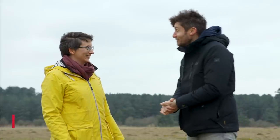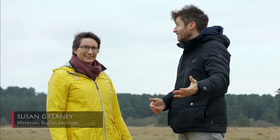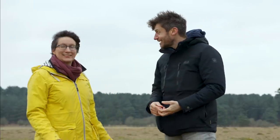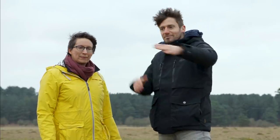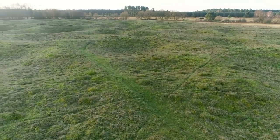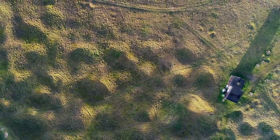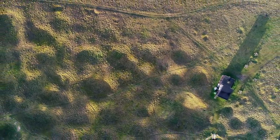Nice to meet you. Welcome to Grimes Graves. It's quite a landscape — I'm not sure I've seen anything like it before. It's amazing, isn't it, it's a really special place. And all these divots and bunkers all around — they're the actual flint mines. Yeah, each of these hollows is the top of one of the really deep shafts that goes down, and there are about 430 of them here at Grimes Graves.